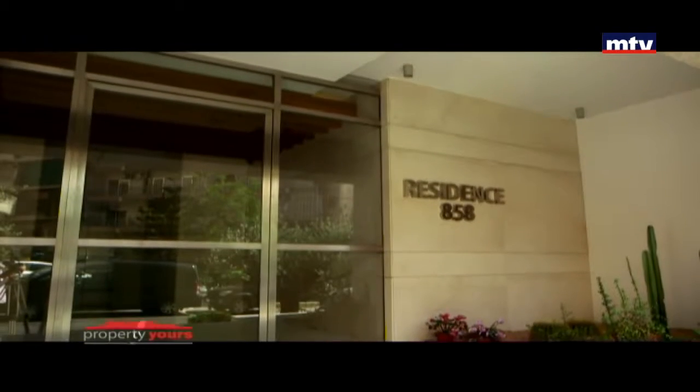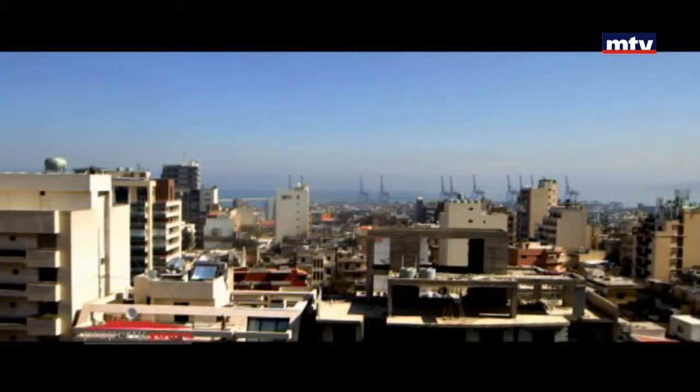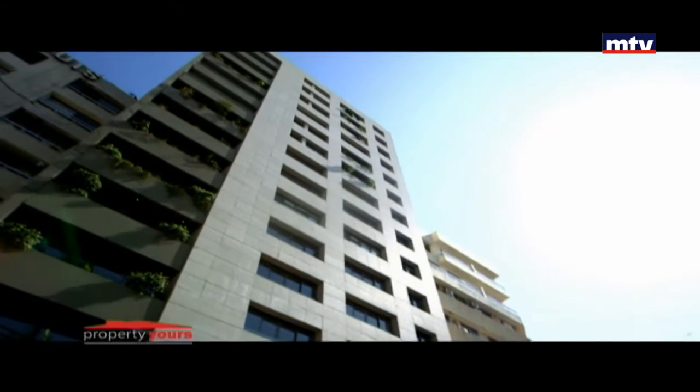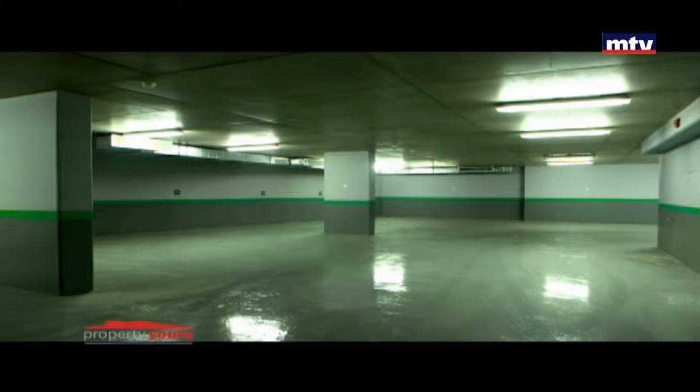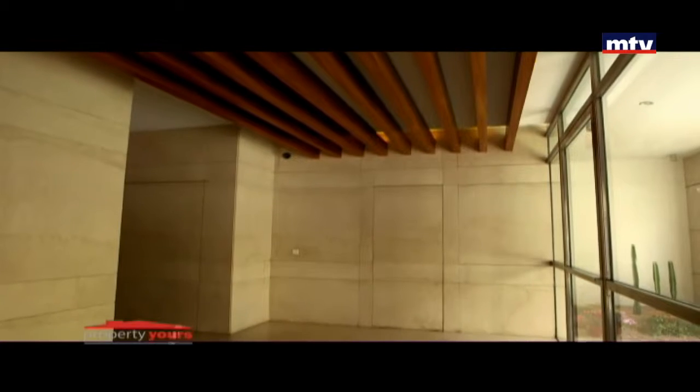Residence 858 Tower جاهز للسكن بالأشرفية، بمنطقة استراتيجية وحيوية قريبة من أهم مراكز التسوق والترفيه والخدمات. يتألف التاور من 14 طابق للسكن و3 underground floors للباركينج والستوريج. أول قسم من الأبارتمنت شقة وحدة بالطابق.